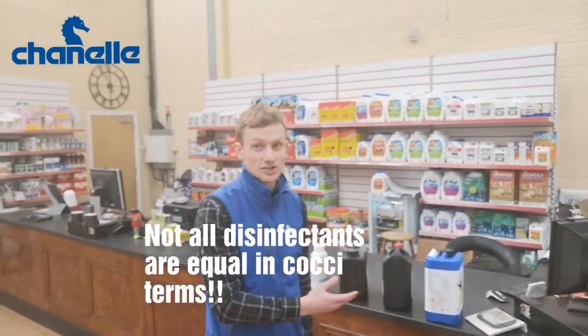I've come up to Deeside Agri in County Low today to look at the disinfectants on offer. It's important to note that not all of these products will actually kill coccidiosis in your animal's environment, so if you're unsure, ask someone behind the counter.